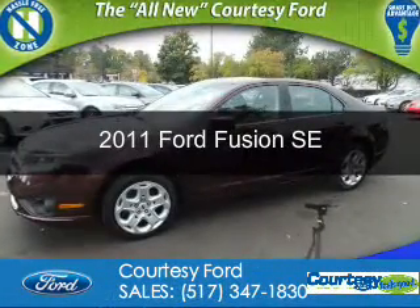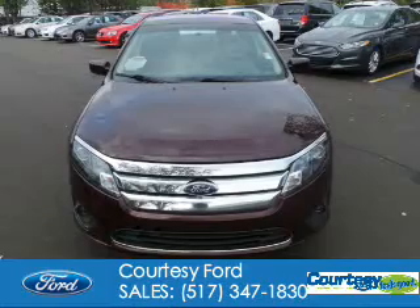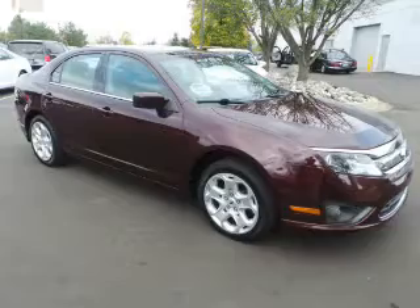This is a used 2011 Ford Fusion. It's powered by front-wheel drive, a 3-liter, 6-cylinder engine, and a 6-speed automatic transmission.